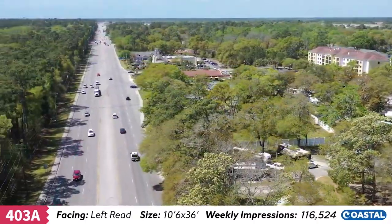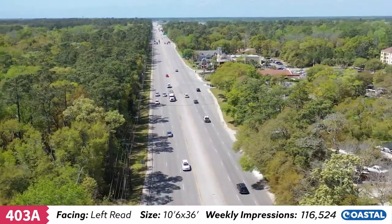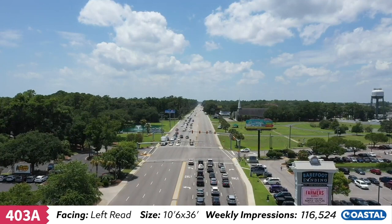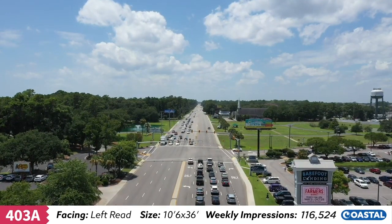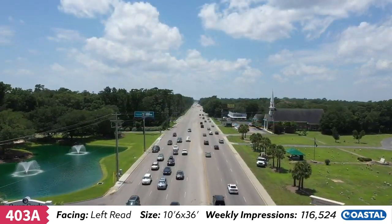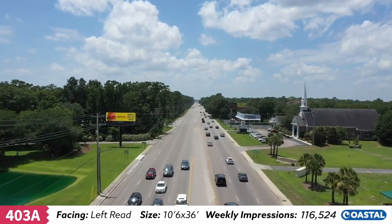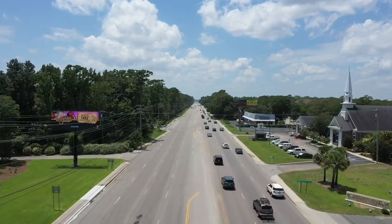This area is a transitional gateway for North Myrtle Beach to Myrtle Beach, also located near North Beach Plantation, a AAA four-diamond winner and awarded the 2016 TripAdvisor Certificate of Excellence Award. Unit 403A.